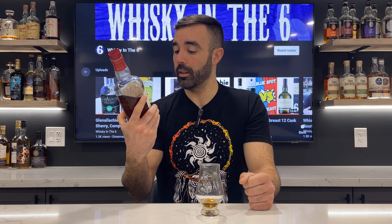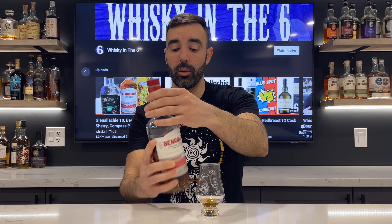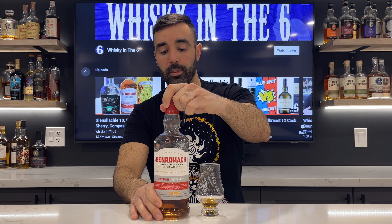The value's there, the quality's there. I really like what Benromach is doing lately, and I hope that it starts to influence what they're doing with the 15, the 21, and all that other stuff moving forward — bottling at 46% and all that fun stuff. Really good whiskey, I like that a lot.